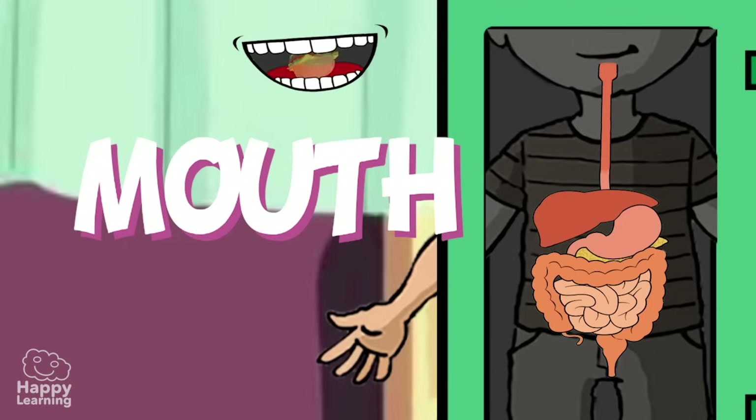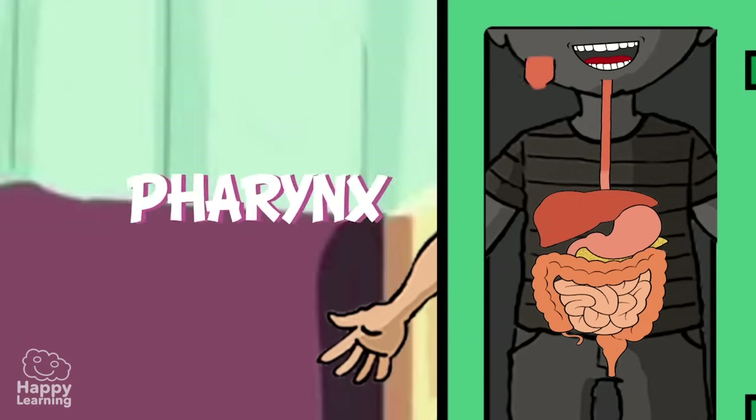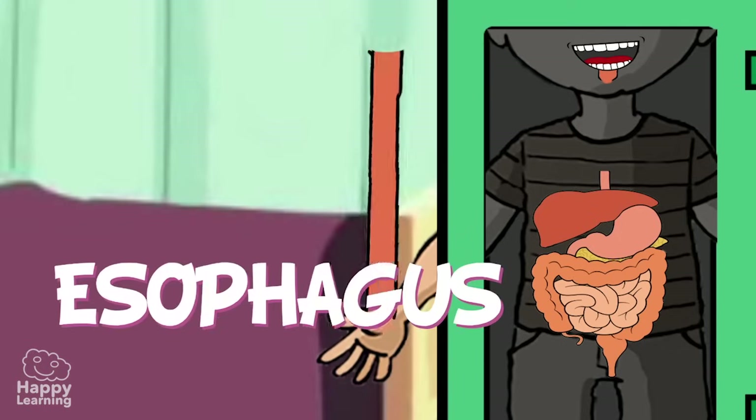The teeth both chop and grind up the food we eat. Once it has been made into a ball, it is pushed down the food pipe to the pharynx. The pharynx is a cavity which shares the digestive system with the respiratory system.